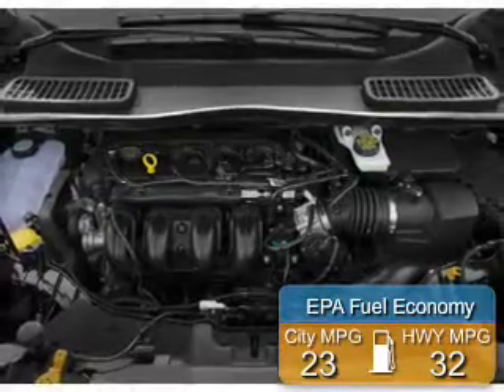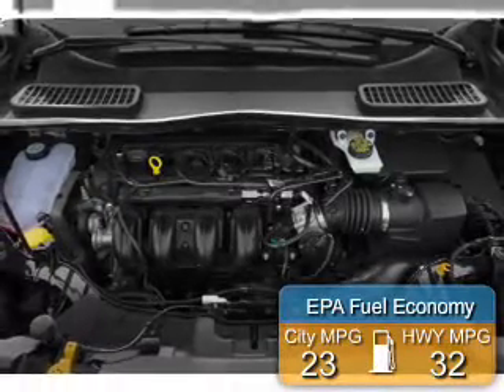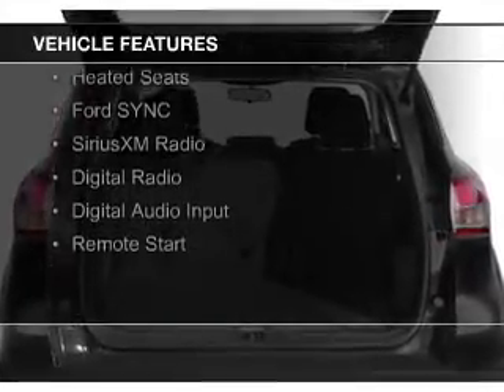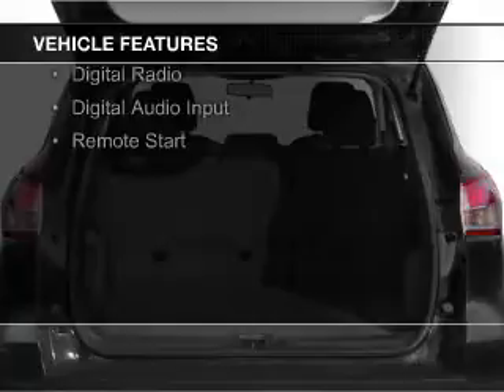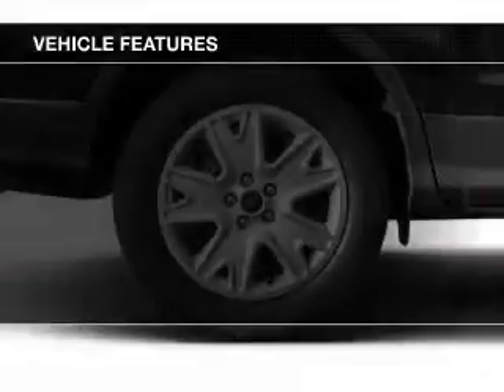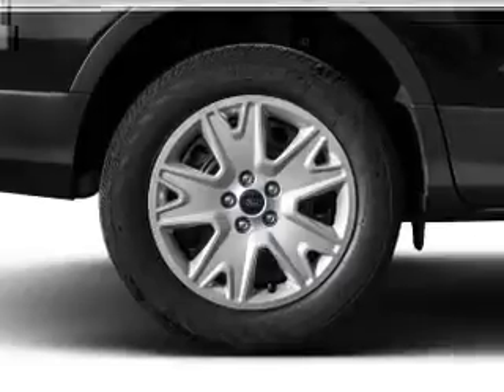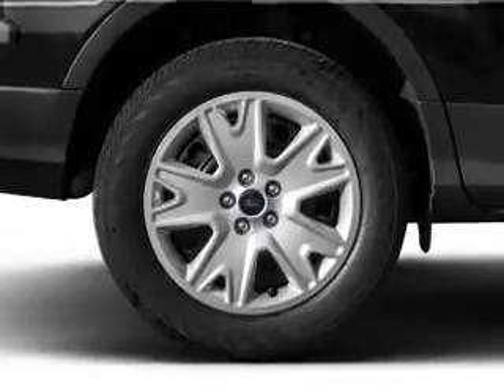Great fuel efficiency saves you money by requiring fewer trips to the gas station. The features include a turbocharger, internet connectivity, electric trunk, leather seats, heated seats, Ford Sync voice activation, Sirius XM satellite radio, digital radio, digital audio input, and remote start.